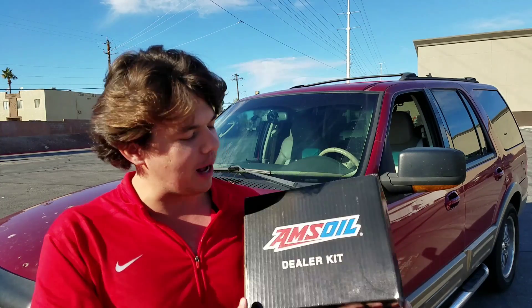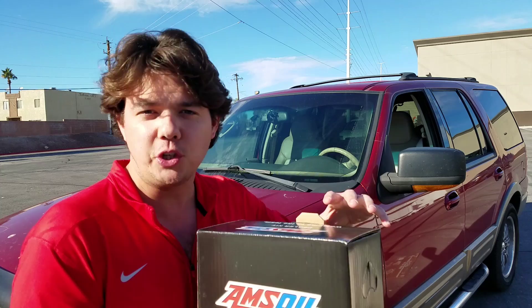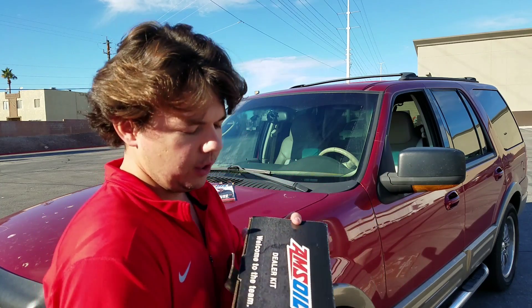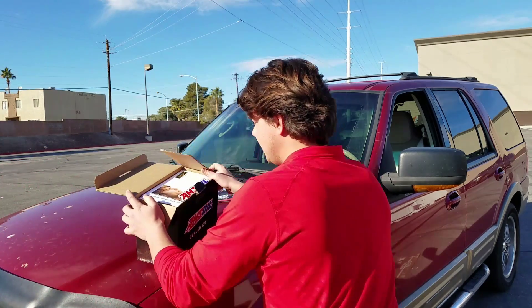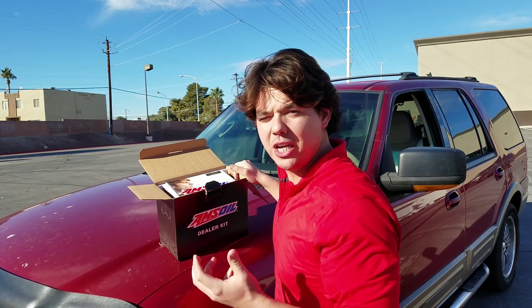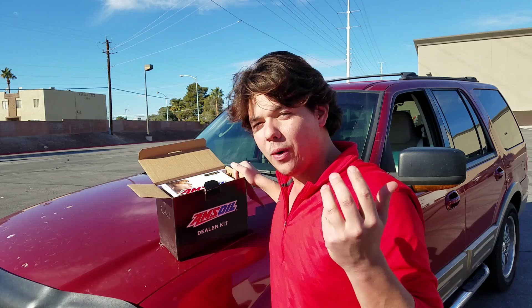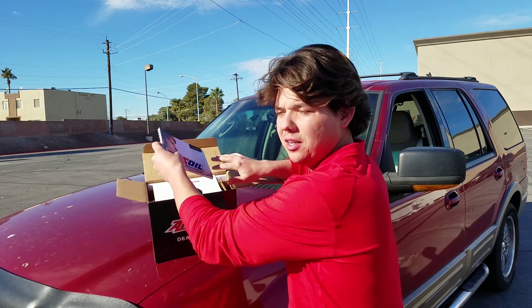So you guys heard it from the source. I wanted to show you guys everything that comes in the dealer box — this is what a new AMSOIL dealer gets. Jeff became a dealer largely because he has his shop, and if he gets a commercial account he can now sign them up and get a commission if he signs up a fleet of trucks or something like that. They've really simplified the whole thing a lot — it's not even comparable to the way it was a year ago.